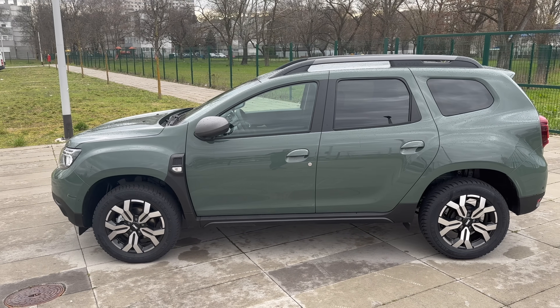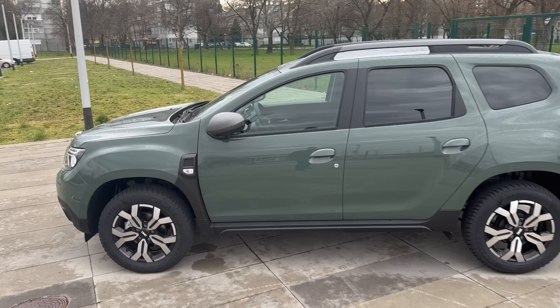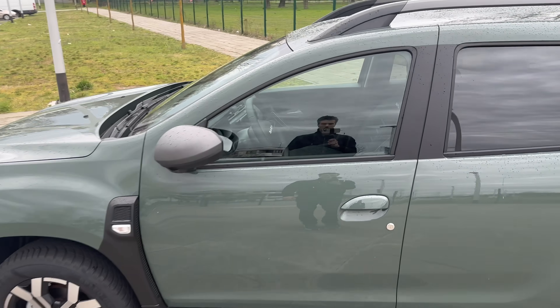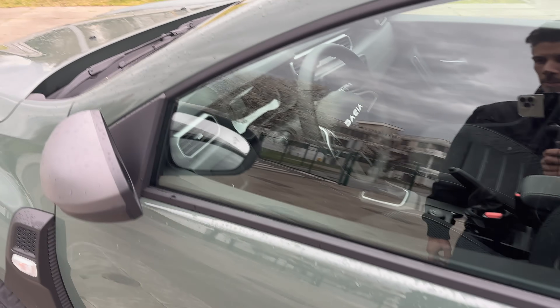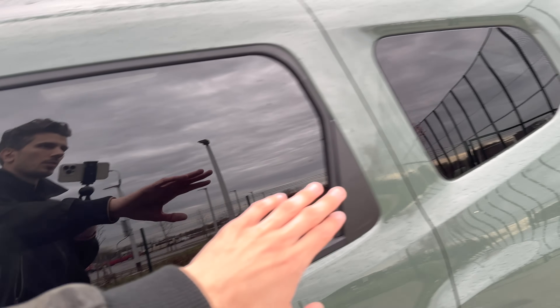You can see the drum brakes as mentioned. Nice protection at the bottom. When I approach the car it unlocks — the driver side has a physical cylinder. The mirrors unfold and you can see the tinted windows on the rear.